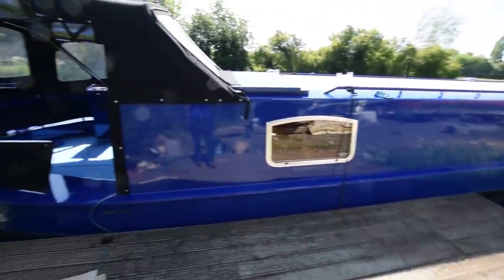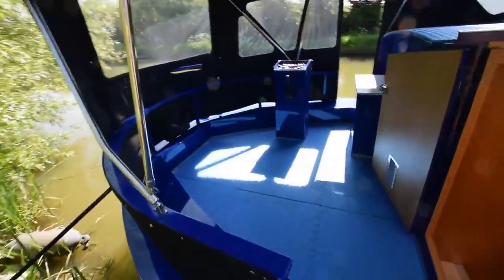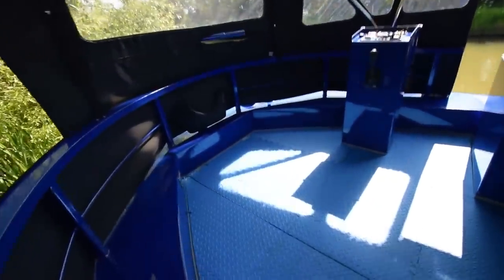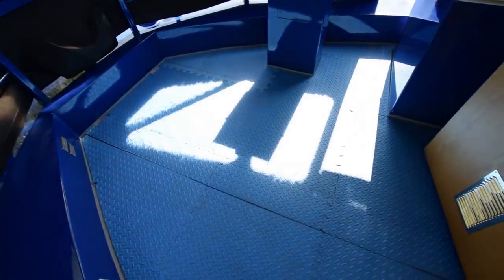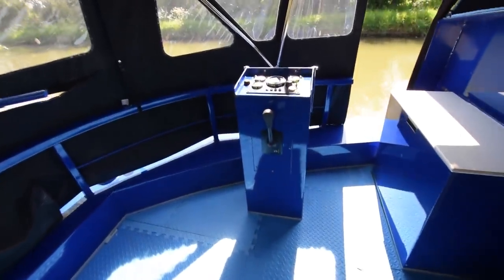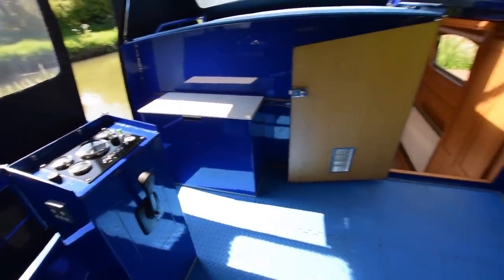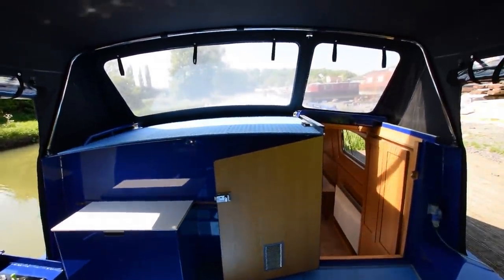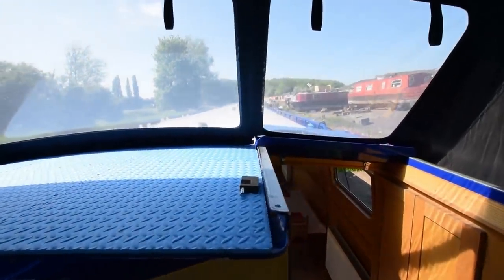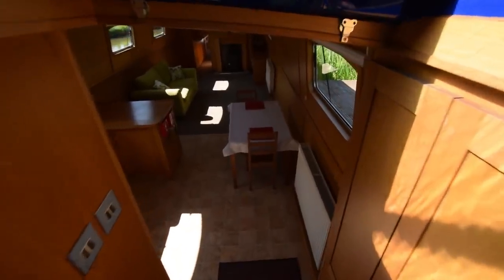That pram hood's in superb condition, and she is like a new boat, really. She's 63 feet long, 11 feet wide, so you've got all the comfort of a wide beam without the 14 feet of additional width that makes cruising a bit difficult. Under there is the Barrus 75 horsepower engine, squeaky clean in that engine room. A good-sized stern deck here, 6 feet 8 inches long. There's the view through the windscreen, and down into the boat we go.